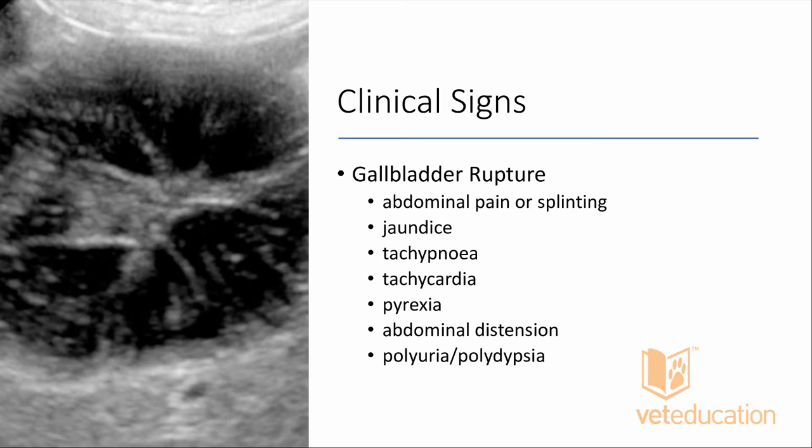Regarding the mechanism for gallbladder mucoceles following imidacloprid administration in Shelties: that was really just an observational study, and there was no proposed mechanism in the paper. We need more research to uncover why that is the case, but it would be really interesting to know what's going on behind that.